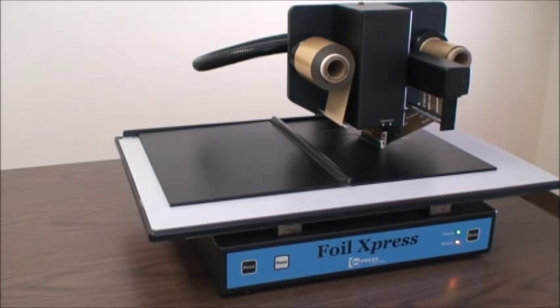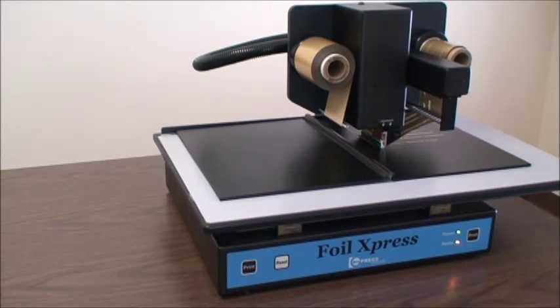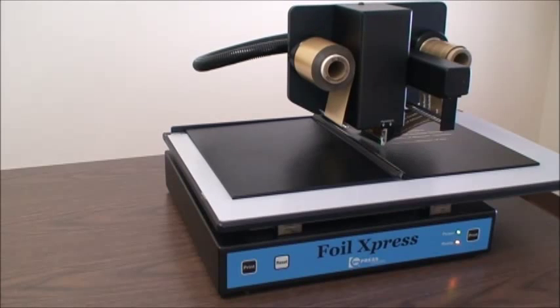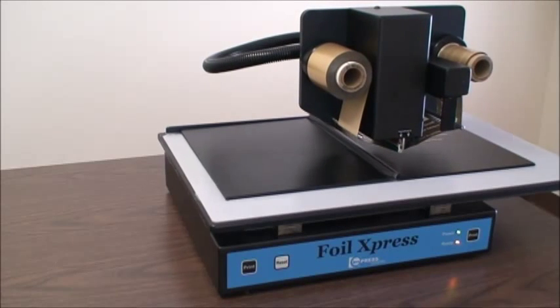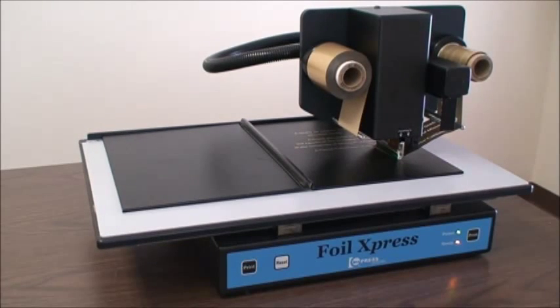It is now cost-effective to offer short and personalized runs. Increase your profits and expand your printing capabilities using a Windows-based system that will print graphics, text, and variable information.